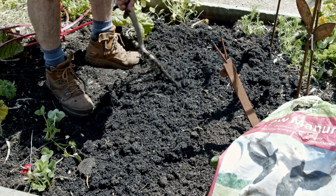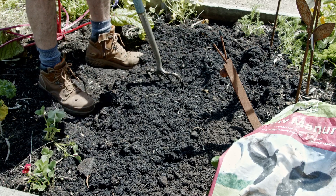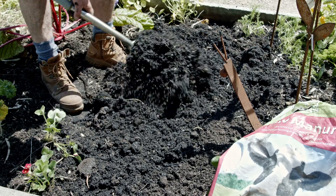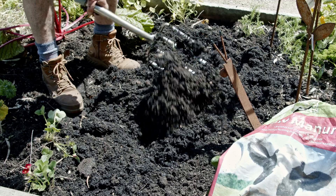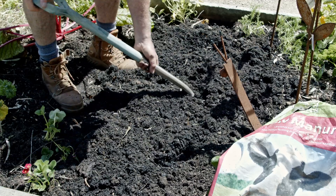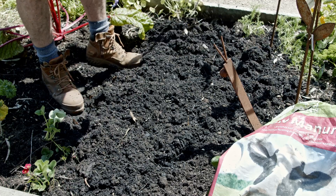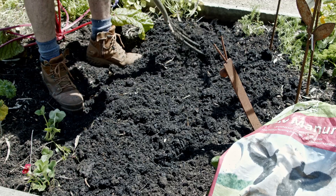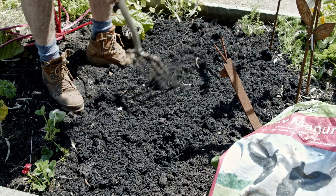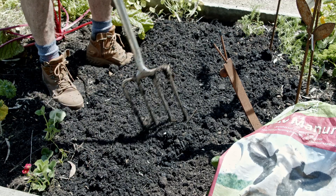You can see the worms in the soil here, and we all know the benefits of having worms in garden soils. Adding the manure and compost tends to encourage all those types of good things in the soil for your plants to grow well. So it's just a matter of working over the whole area where you spread out the manure, incorporating it through so it's evenly distributed.